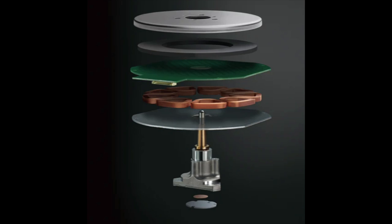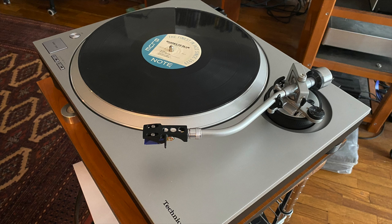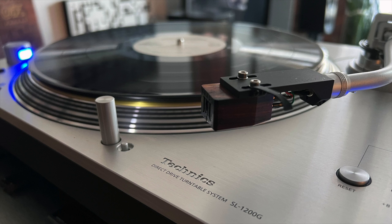As for the Technics turntable, it is of course a direct drive turntable — that's what Technics does. I have personally been pretty much settled in belt drive turntable mode for my entire audiophile life. But then I reviewed the Technics 1500C direct drive and it connected with me in a different way. I reviewed another and another, and I wound up buying a Technics SL-1200G, which is now my reference turntable. That's powerful. For me it was a really big deal.